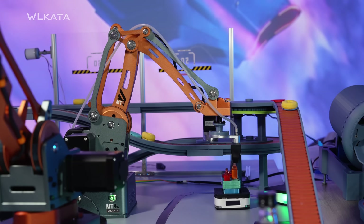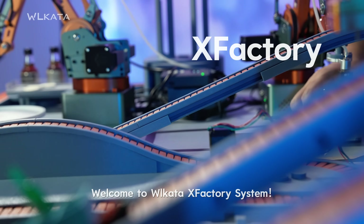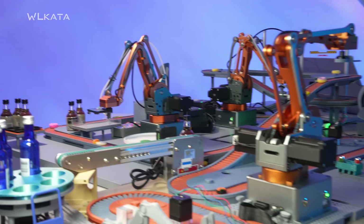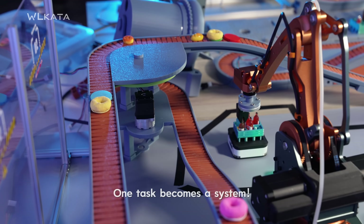Ready to scale up? Welcome to Wilkata X-Factory System. One robot becomes many. One task becomes a system.